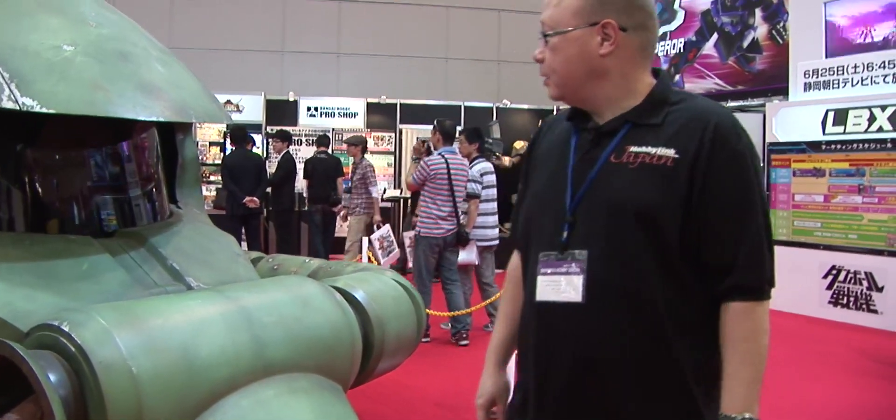Gundam head — those things are really big. When you're used to doing the models only, you don't realize how big one of these things would really be.